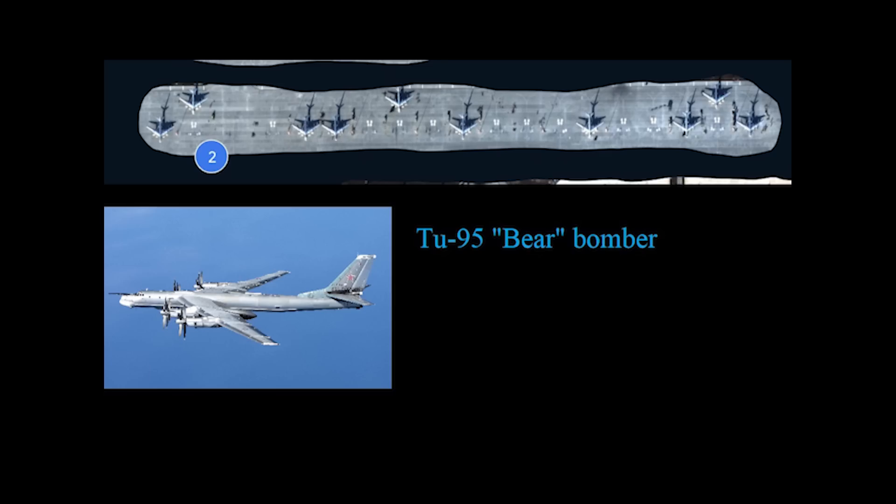Onto section 2. Here we have the bombers — 10 TU-95 Bears are visible in this section. These are basically the Russian equivalent of the B-52 and are good aircraft despite their age. These have been used in Ukraine to launch the KH-101 missile. They fly not only from Engels, but also from air bases close to both the Black Sea and Caspian Sea, including the Shaykovka and Astrakhan air bases. Russia has around 42 of these in service.